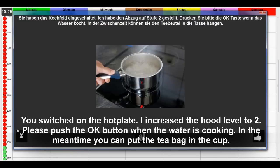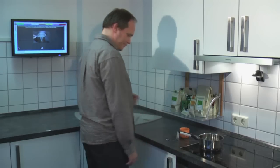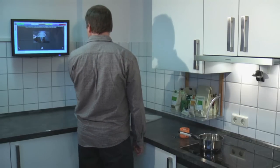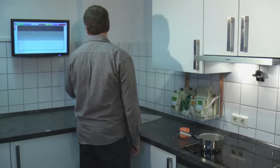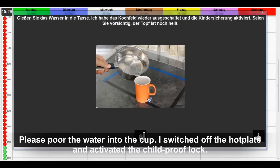Click the OK button once the water is filled. In the meantime you can place the tea bag in the water. The temperature is fixed. I have activated the cooking field and the child safety lock.